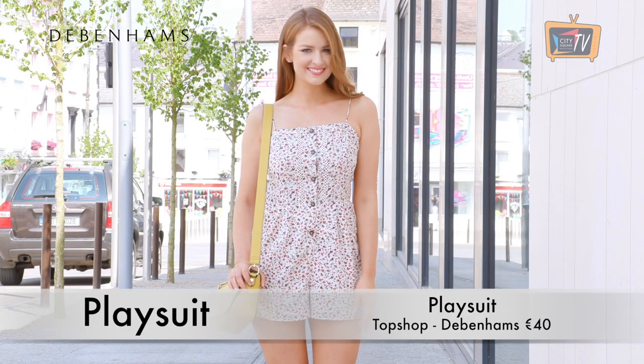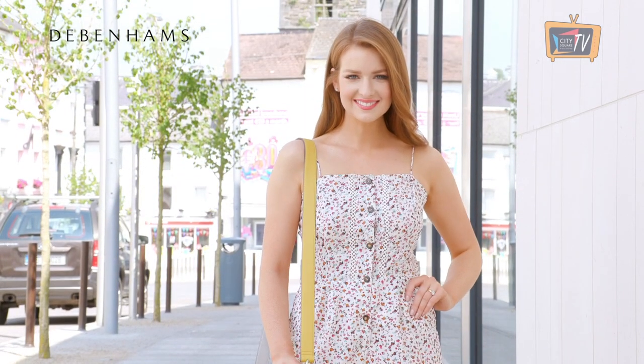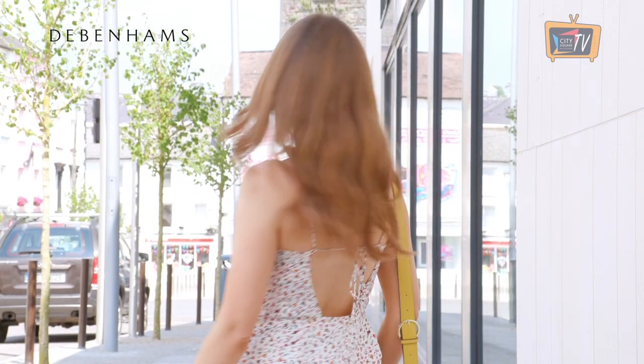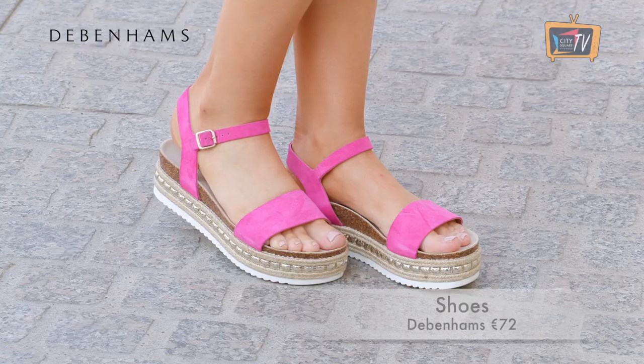I always love to pack a play suit for my holidays because they are so effortless and will look great at the beach or the bar. This one is from Topshop in Debenhams. It's really light and airy, so perfect for hot weather. I've paired it with bright coloured accessories all from Debenhams.